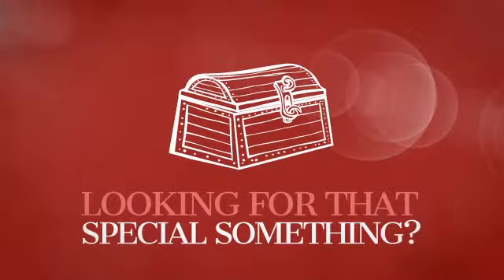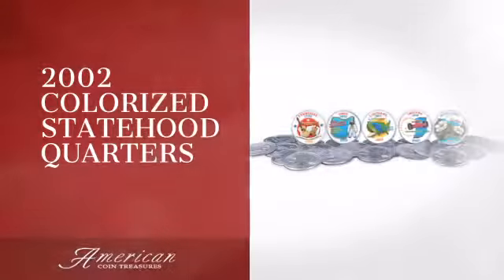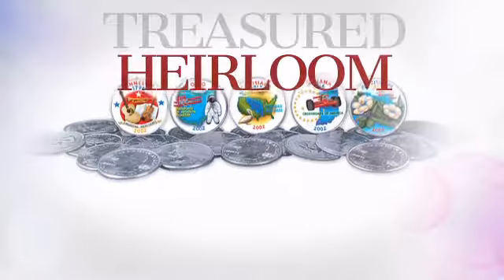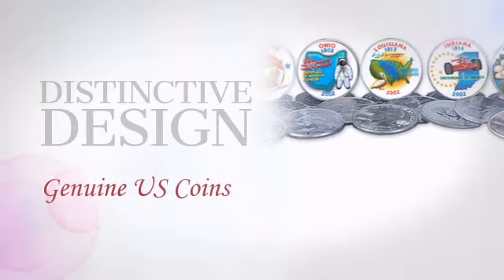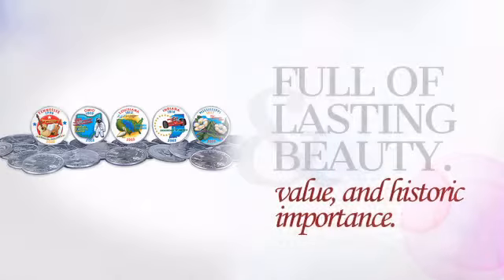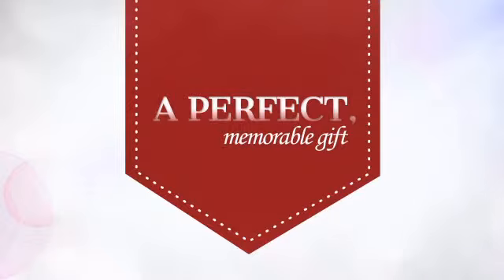Looking for that special something for yourself or a loved one? This collectible piece is sure to become an heirloom. This distinctive piece is crafted with unrivaled precision, providing collective value, beauty, and historic importance — a perfect memorable gift for a loved one.